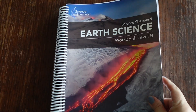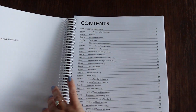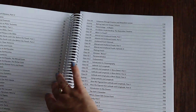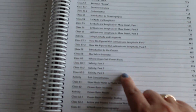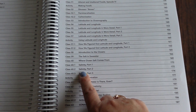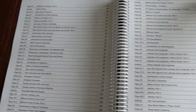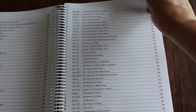Now I'll show you Level B. This is the one my kids will be using, and they'll be learning about the same things you just saw in Level A. One difference I noticed is in the class numbering — for example, class 60.1 or 60.2 — and it just goes a little more in depth than Level A.